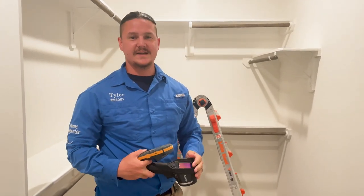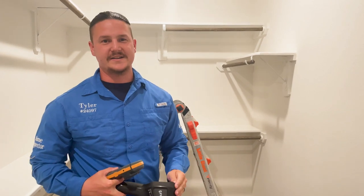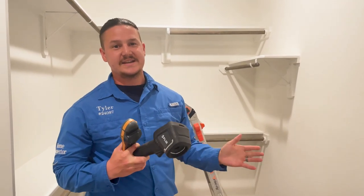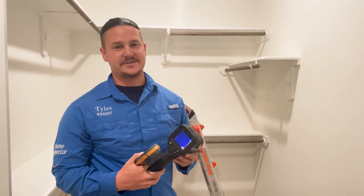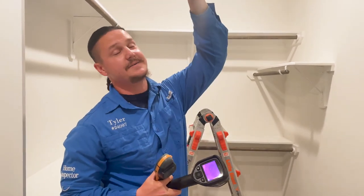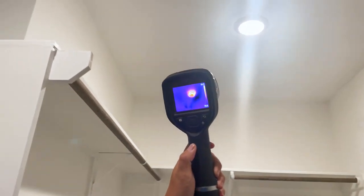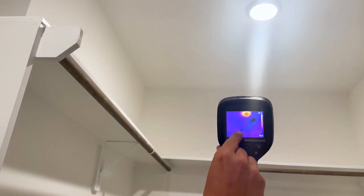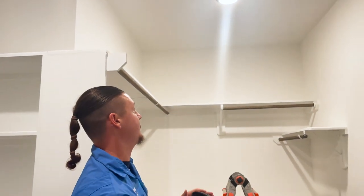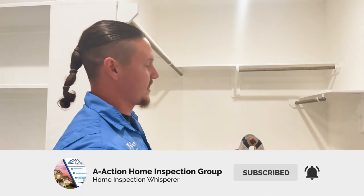Wrapping up, the last thing we do is take the thermal camera and scan around the entire house. This helps find areas of active moisture and missing insulation. When going through this scan, you can't just see temperature differences and automatically assume you've found a leak — you have to look at surrounding areas and ask if it could be related equipment. Up here we have an air register, and I can see some cooler spots running along it, plus a stray spot just to the left.